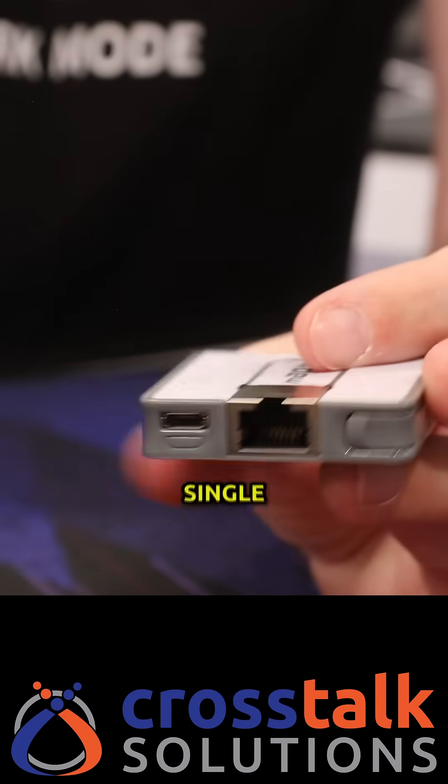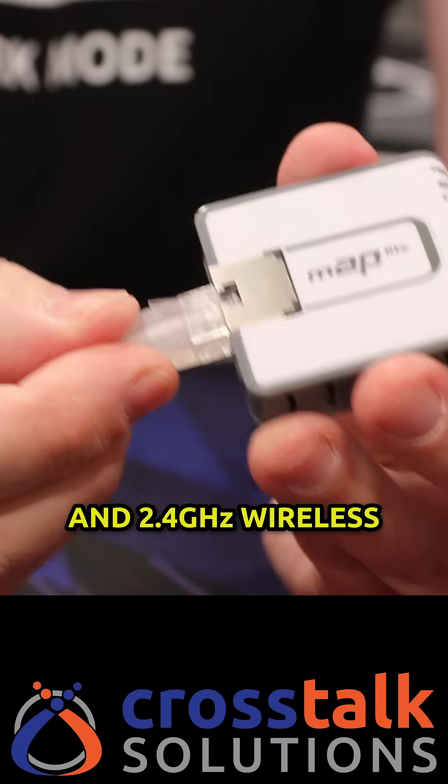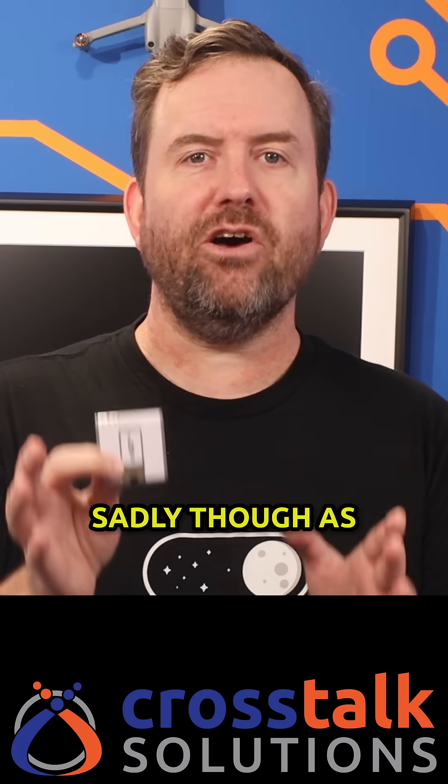The MicroTik MAP Lite has been around since 2016, and it features a single ethernet port and 2.4 gigahertz wireless. I paid 36 bucks for this one on Amazon. Sadly though, as of October 2024, the MAP Lite is considered end of life.